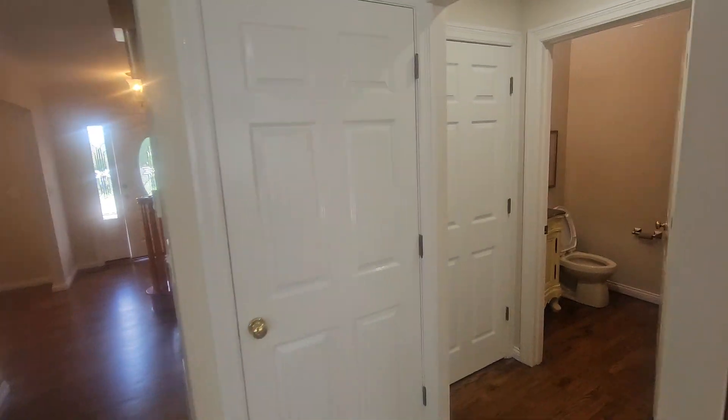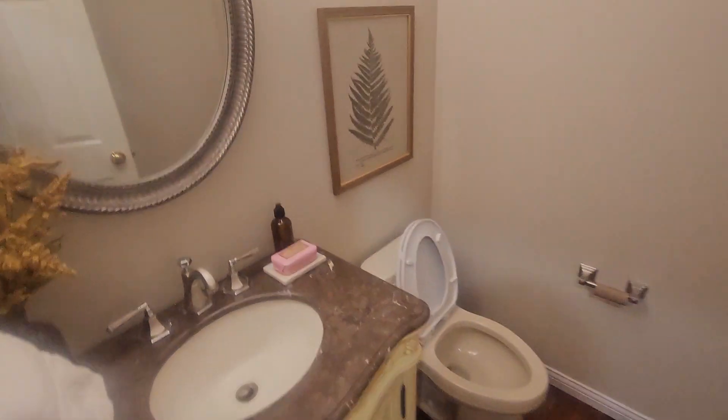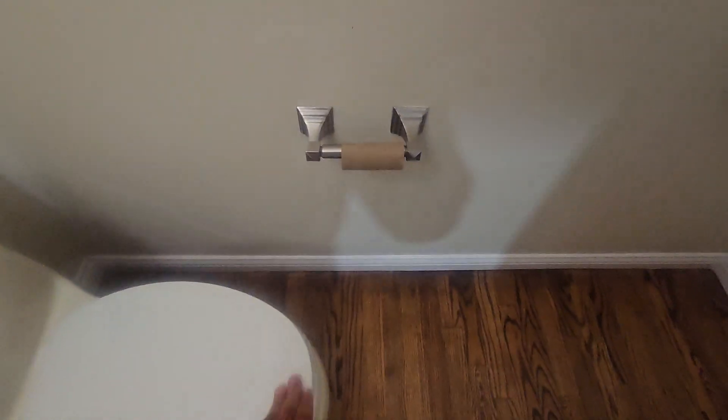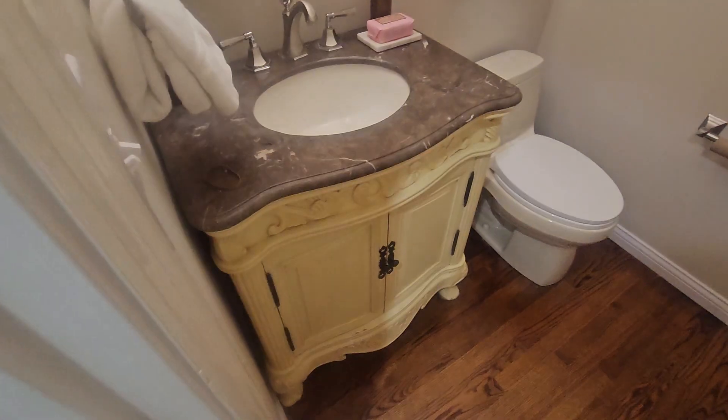We're back inside. A little half bath here. Even in here, there's a little vanity and crown molding. Here's a closet. Let's go ahead and walk downstairs — this is what I'm interested in.